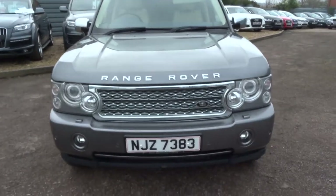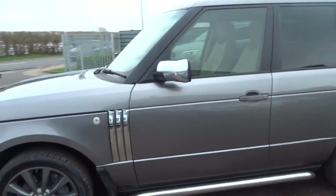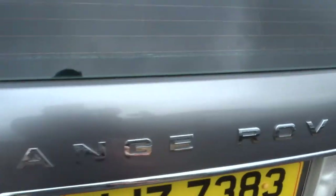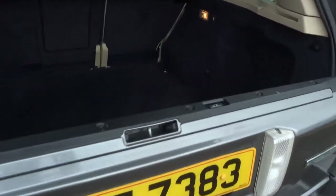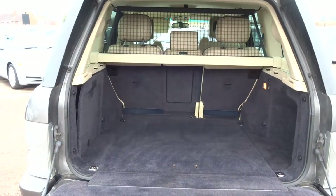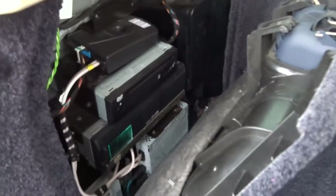We'll move round to the back of the car, show you the boot and work our way through it. It's a split tailgate — simply press to open the first part of it, and then a separate button just here allows you to open the bottom, revealing a lovely sized boot with a dog guard. In here you've got all your DVD players and audio equipment. Underneath we've got the spare, which is an alloy.